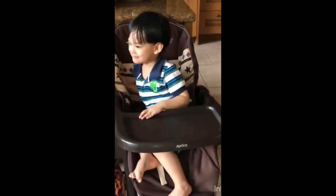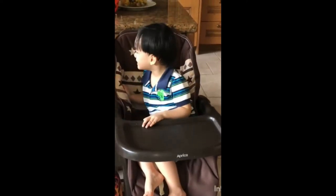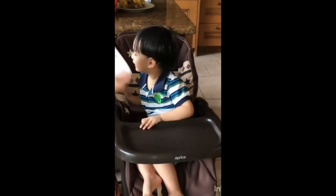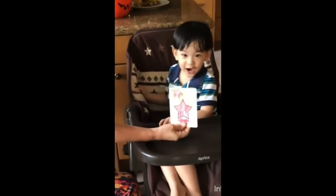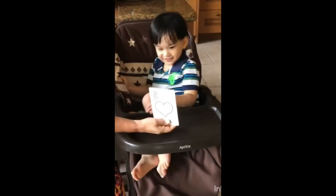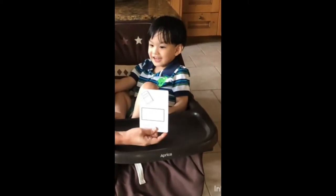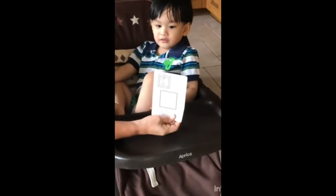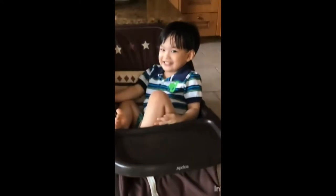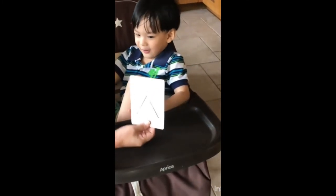Blue! Orange! Oval! Oval! Circle! Star! Star! Rectangle! Rectangle! Square! Square! Triangle! Where are you? Where are you? Where are you?